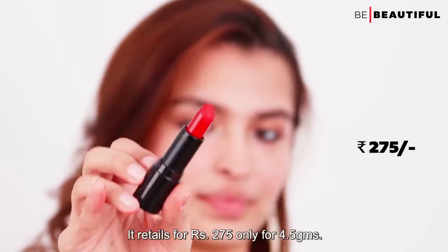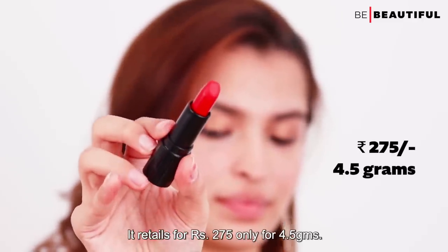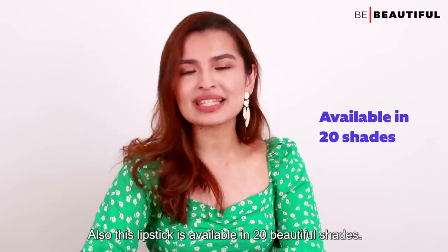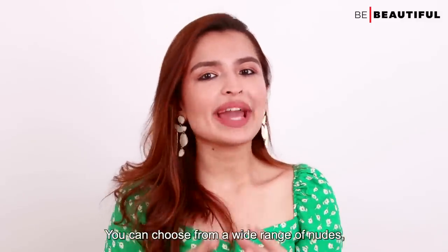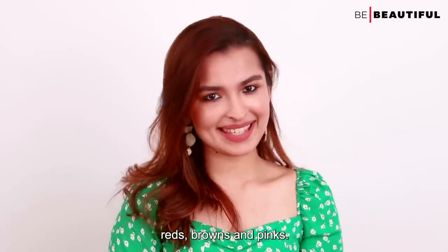It retails for rupees 275 only for 4.5 grams. This lipstick is also available in 20 beautiful shades. You can choose from a wide range of nudes, reds, browns, and pinks.